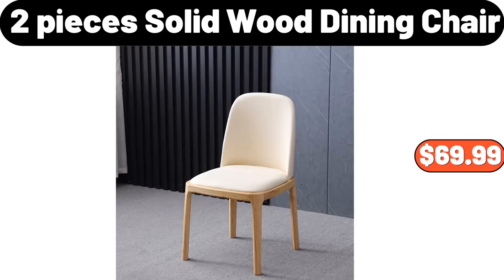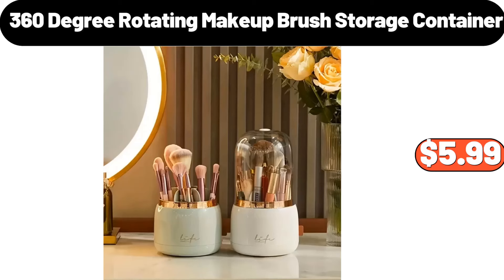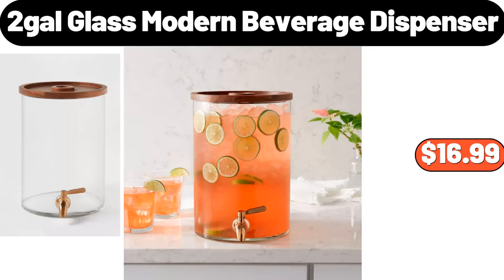Two pieces solid wood dining chair, $69.99. Ambiano 3 quart digital air fryer, $39.99. Three 60-degree rotating makeup brush storage container, $5.99. Glass pitcher and four-PCS glass cup set, $30.98.